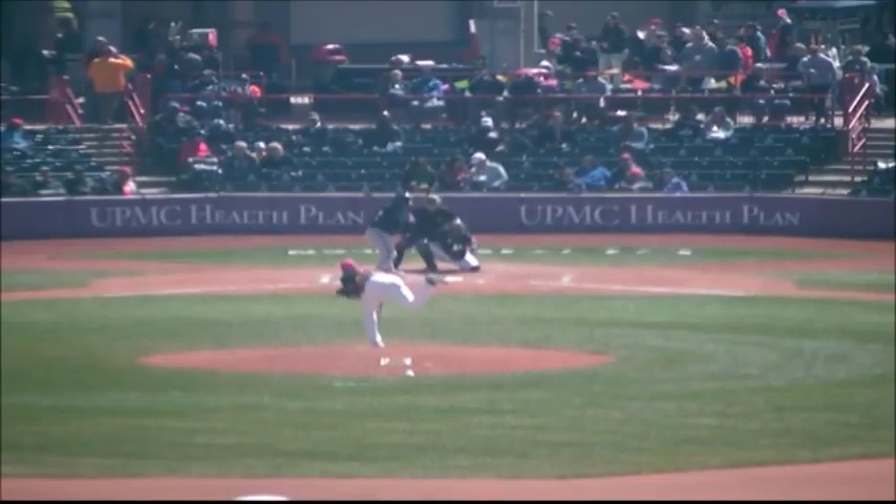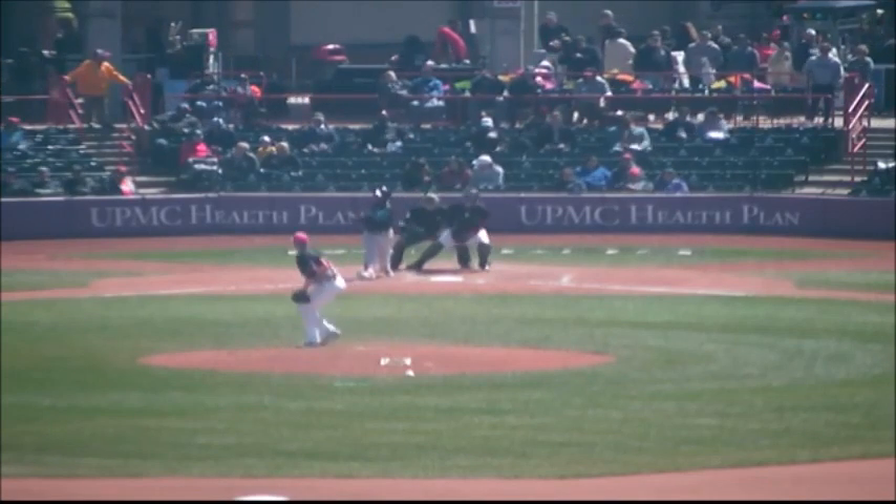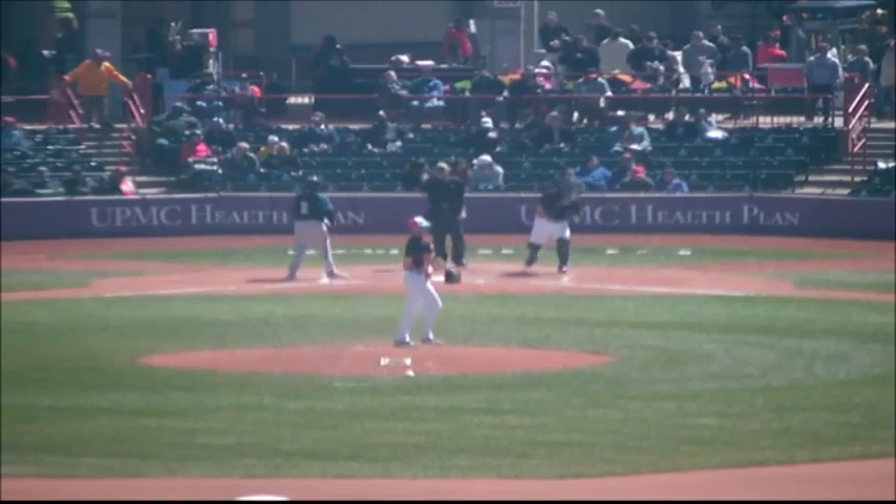Big sweeping curve by Manning. Adam Arifayala leads it off. He'll take a first pitch breaking ball. 1-2. Got him. Strike three on the yacker.